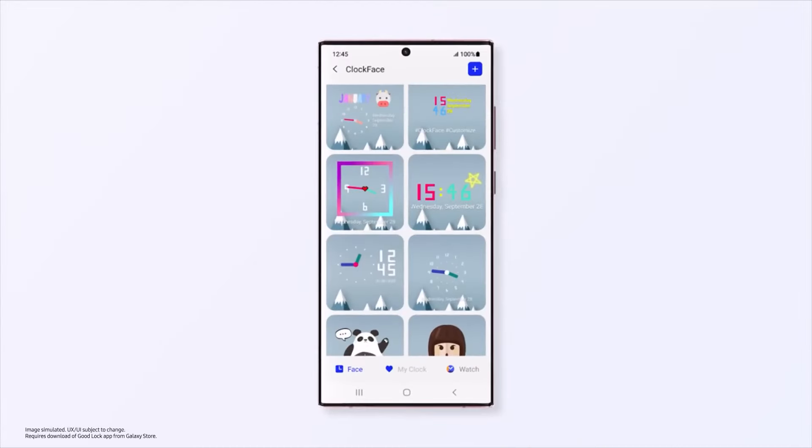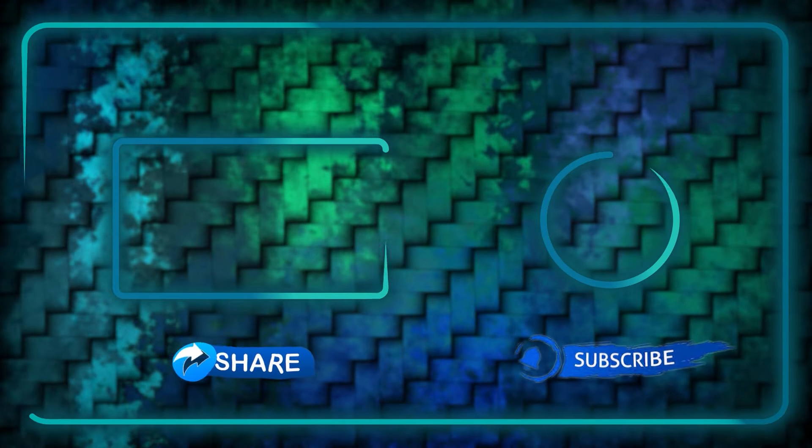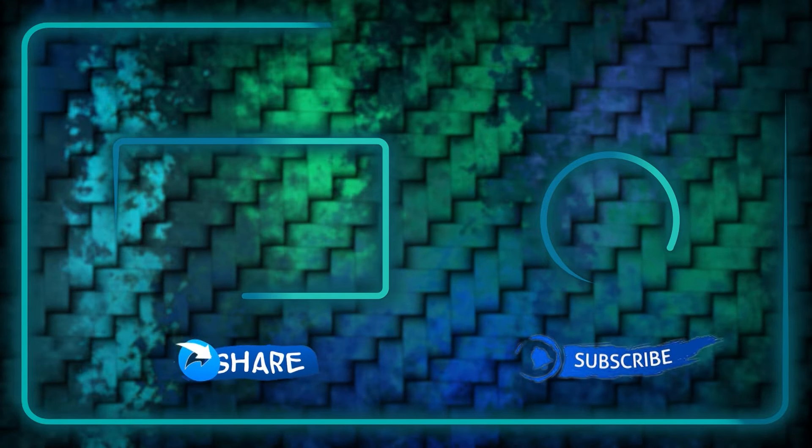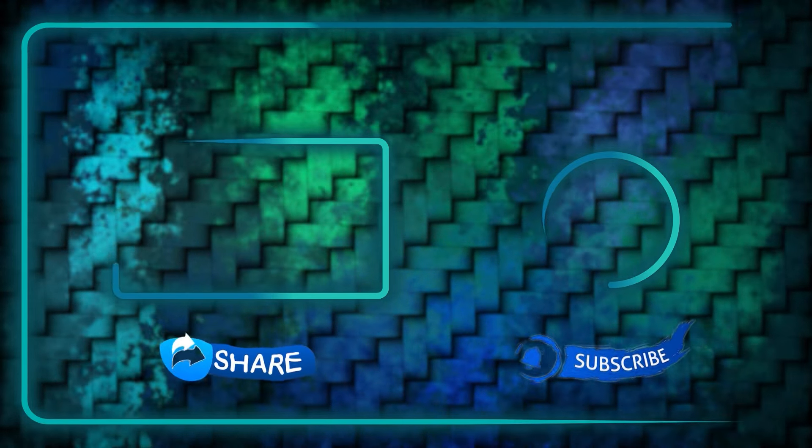That's it for today. Please take a second to support me by subscribing to my channel, liking this video, and perhaps sharing it with interested friends. Thank you for watching — see you on the next one.